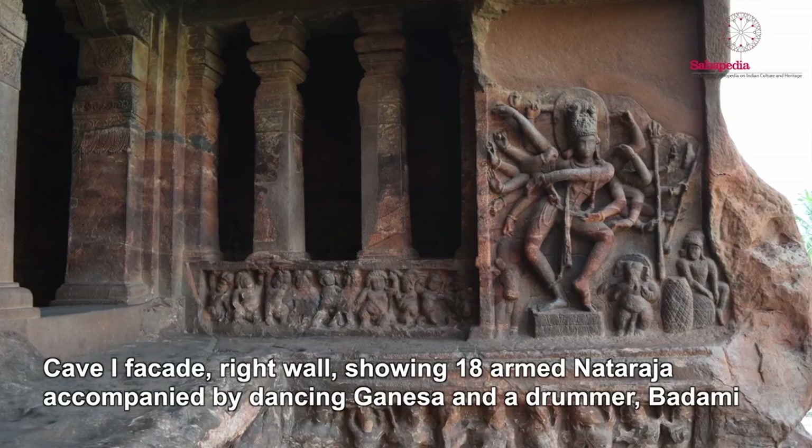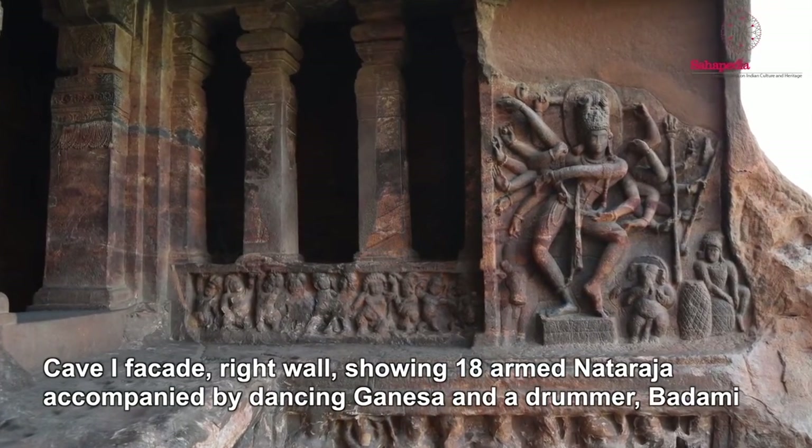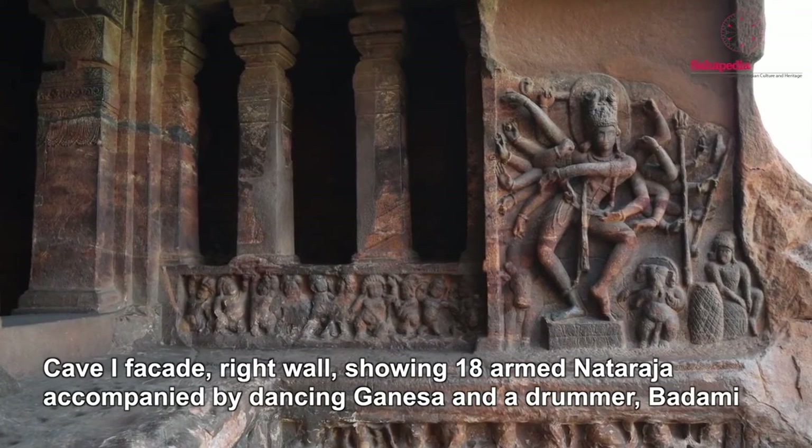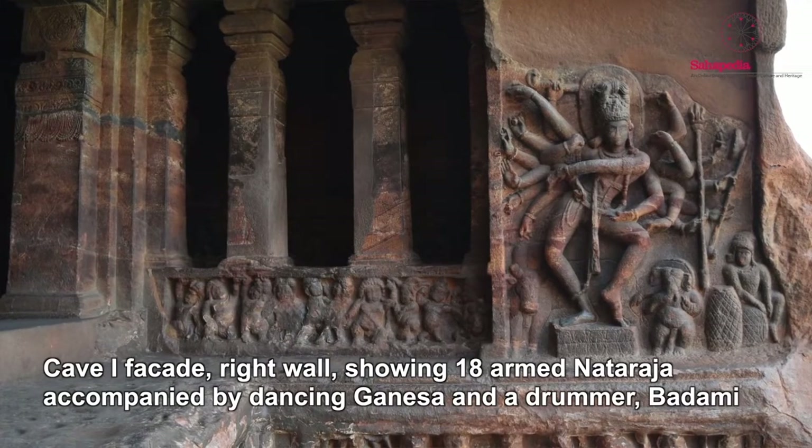The first cave at Badami is dedicated to Shiva. Outside the cave we have a spectacular dancing Shiva image with 18 arms — one of the earliest and most complete images of dancing Shiva. Inside the cave we have different aspects of Shiva shown on the walls and ceilings, and there's a little Nandi placed inside the cave.